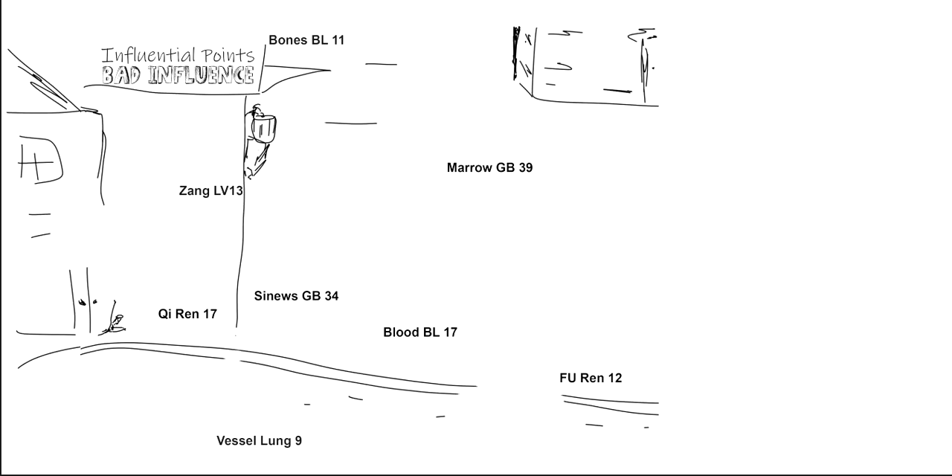Influential points are about chi and blood, and it kind of rhymes with 'bad influence.' My story is going to be set in an alley. We have two gallbladders, two bladders, two Rens, a lung, and a liver. By knowing how many of each, it helps you when you're thinking and taking the board test.